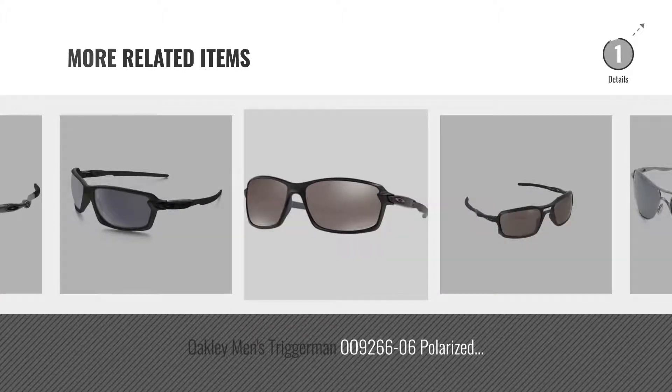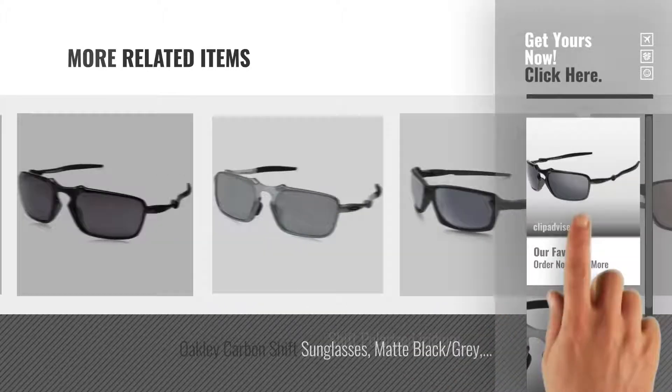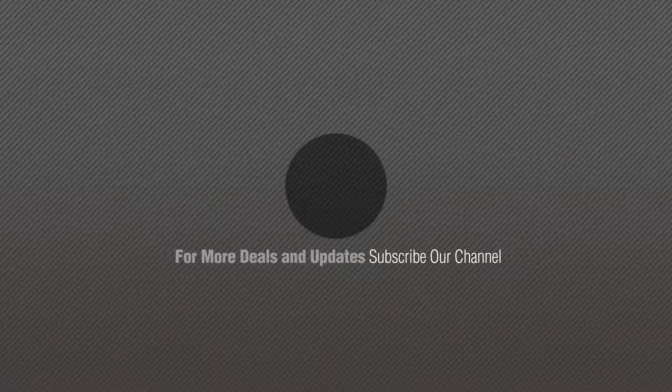For more great related products, full details and online deals, just click this circle. Thanks for watching this collection, if you like it, subscribe to our channel. We'll see you next time. Bye.